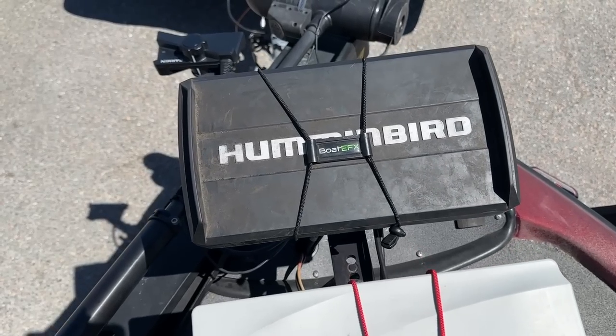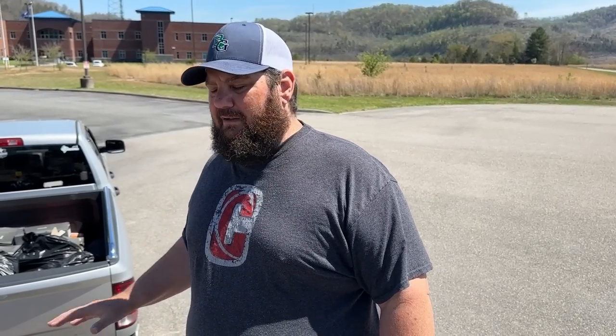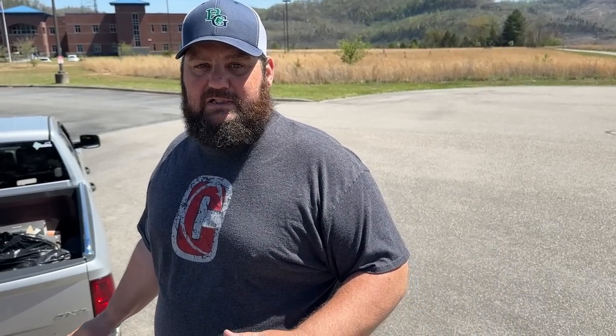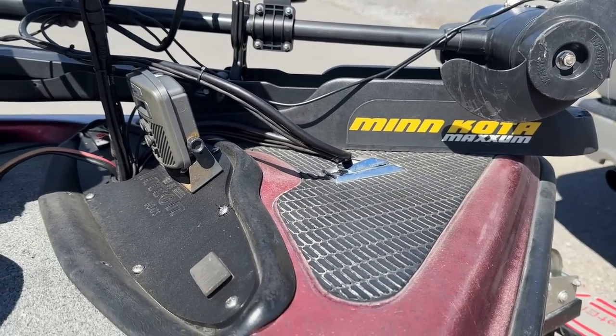First I'm going to tell you what's at the business end — in my opinion this is the business end because this is where we're catching fish. I've got a Humminbird Gen 2 Helix; it's just a GPS map, 2D and map. Then of course I've got my Garmin 1022, and it does have the Live Plus on it — that is a huge tool, it's caught me a ton of bass. In the trolling motor it is a Minn Kota Maximum.